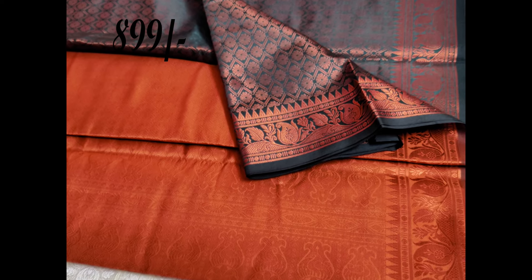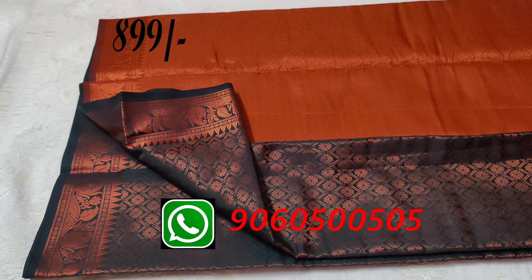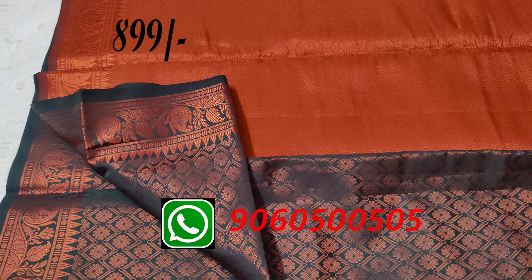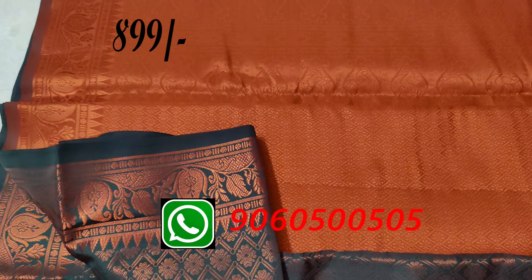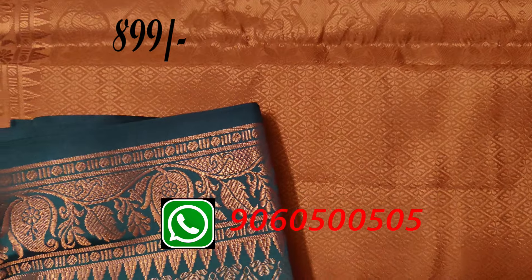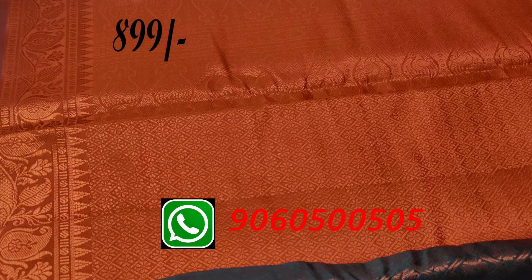This is a dark bottle green shade with orange blouse piece. This is a very beautiful fancy saree. This is all body copper zari with a very beautiful design. There is a small flower motif throughout the saree.